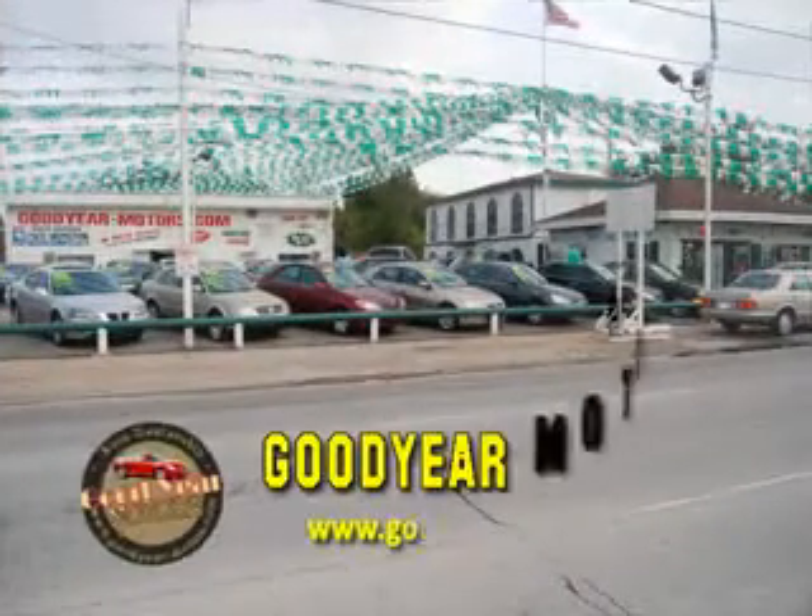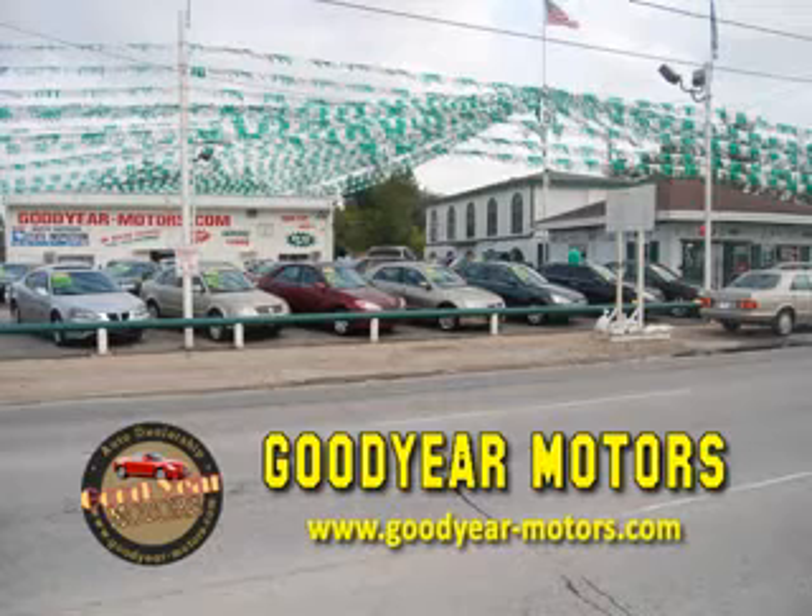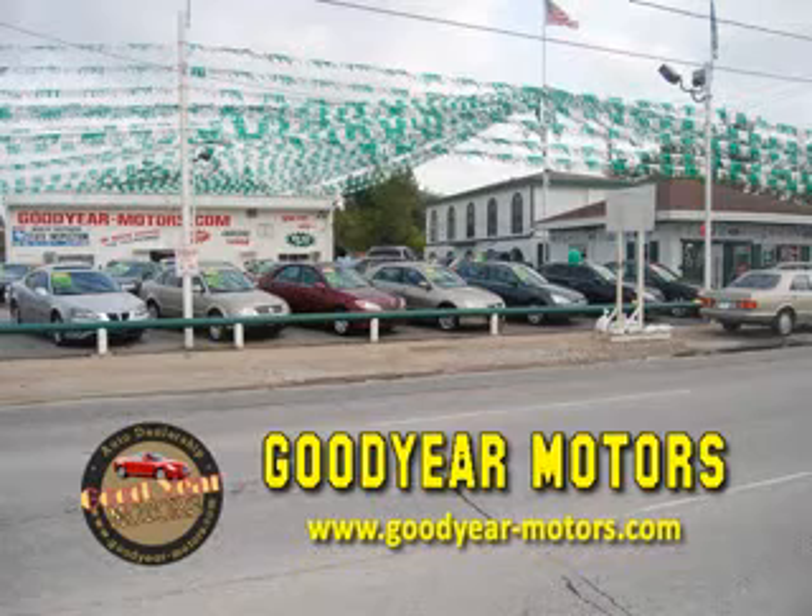We specialize in high-quality, hand-picked, pre-owned vehicles, offering several finance options to fit everyone's budget. No credit checks here. If you have a job and a check stub, we can get you into the car of your dreams. With over 100 vehicles in stock, we have the car or truck for you.